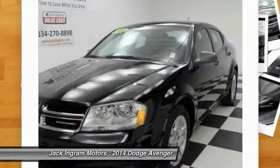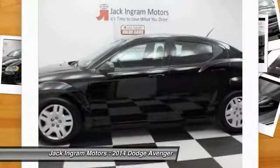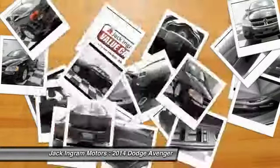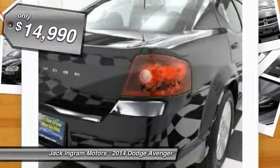Electronic stability control is designed to help you maintain control during inclement driving conditions. Surprisingly roomy, with the Avenger you can have the sporty looking car you want and still get the storage space you need, and it is priced below $15,000.